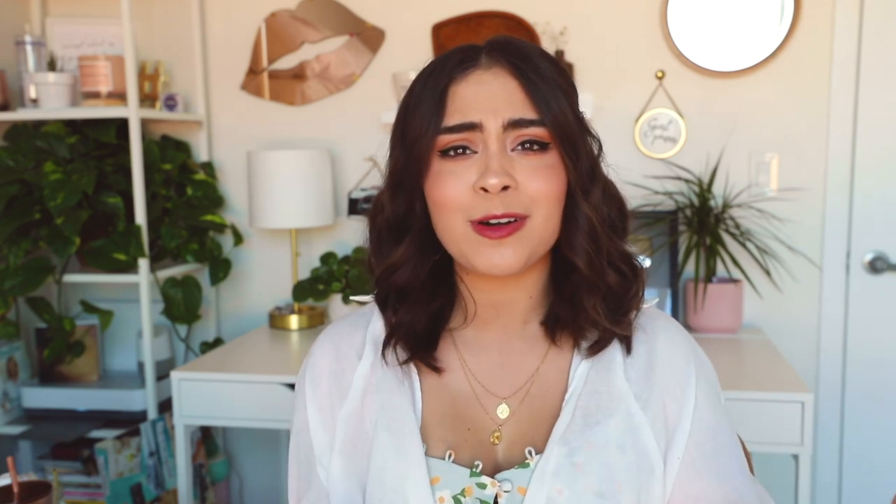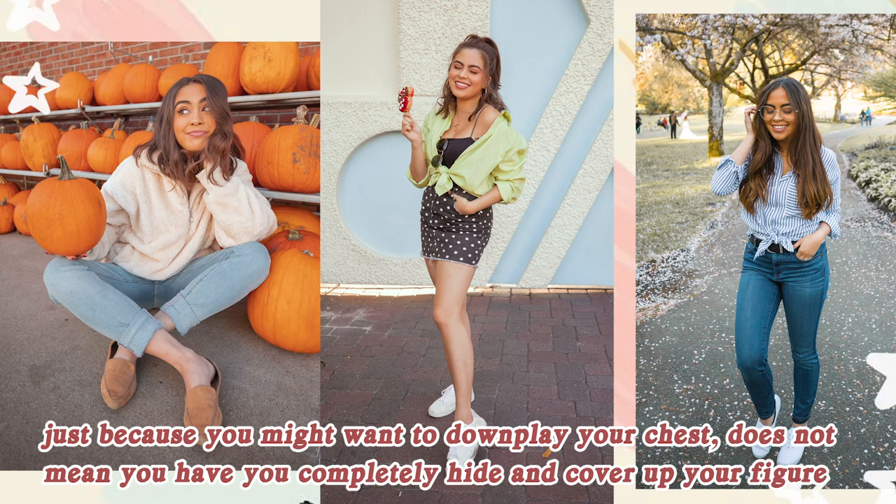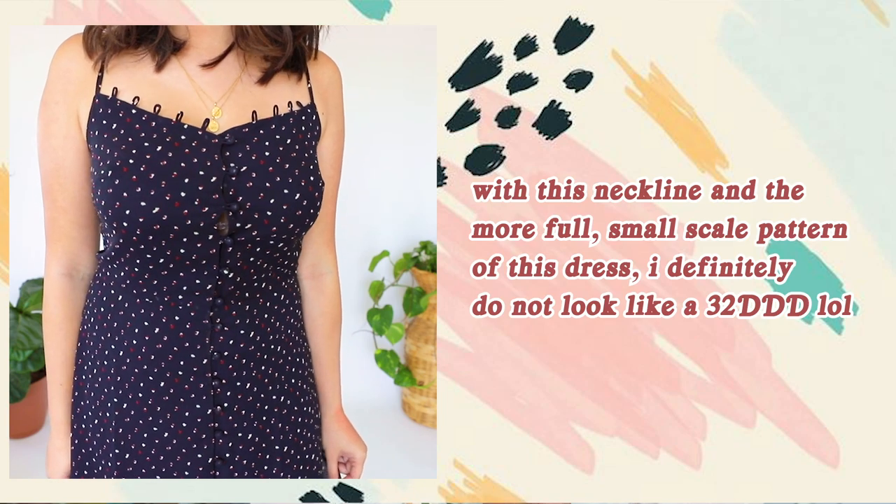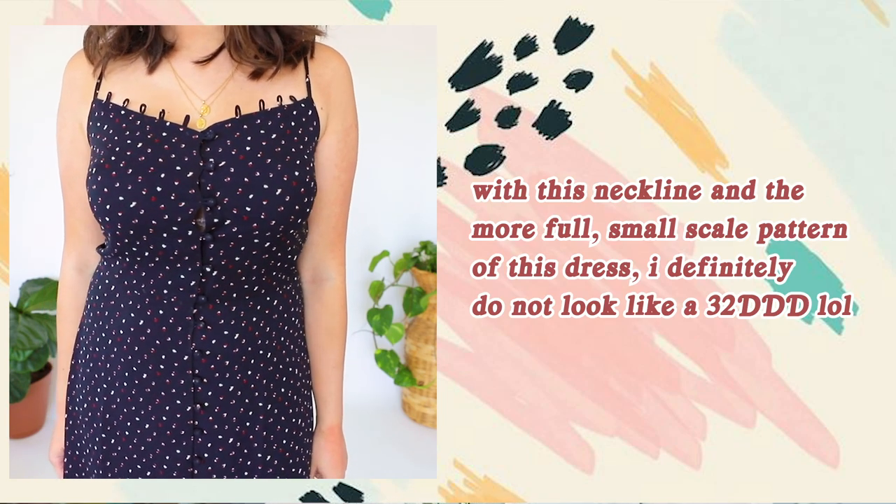For petite busty body types — which is what I have — styling can be a real struggle. First tip: downplay your bust using balance techniques. A loose, flowy top that keeps your bust low-key pairs well with tighter bottoms that still show off your figure. A tighter or lower-neckline top balances out with a looser fitting bottom. Second tip: smaller prints and patterns help minimize the appearance of a bust, while larger scale prints can do the opposite.